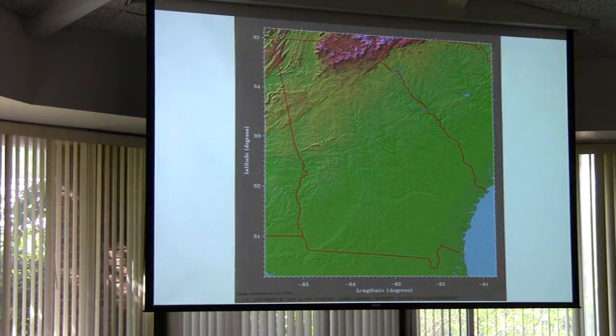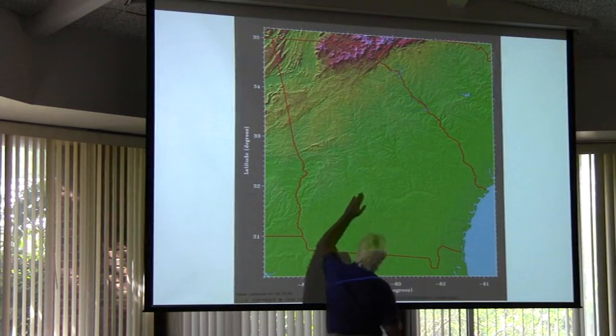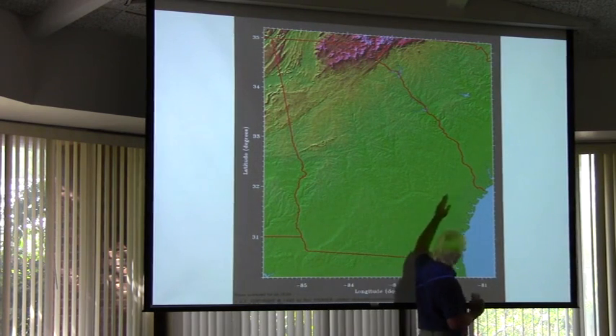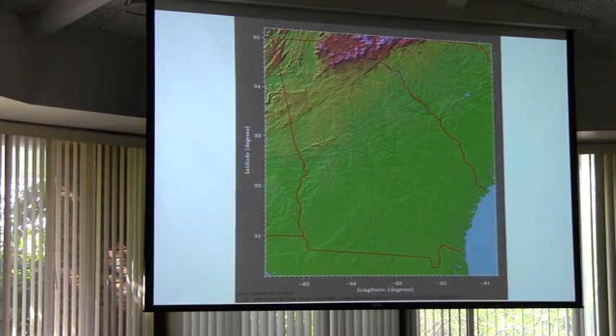That's why they're black. So this map again, real quick — black water country in Georgia is from the edge of that bell of escarpment to the coast. That's black water country.